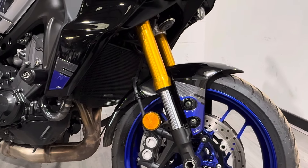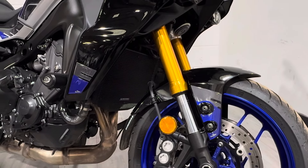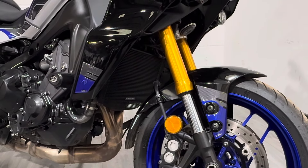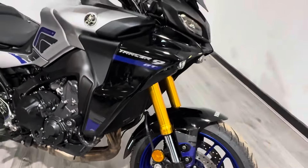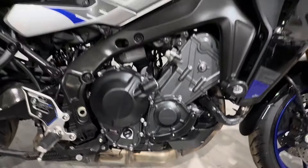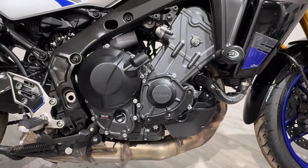The previous owner has put a radiator guard on there, paint protector stickers, RNG crash protectors, and a Pyramid Extenda Fenda — which is a really nice thing to have as it stops the front of the exhaust from getting absolutely covered in road dirt. It's finished in a two-tone silver and black with blue decals and blue wheels — looks absolutely amazing. On this side you can see just on the bottom of the engine casing there is a slider made by RNG.